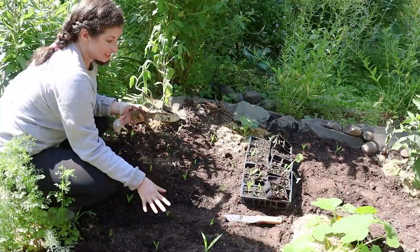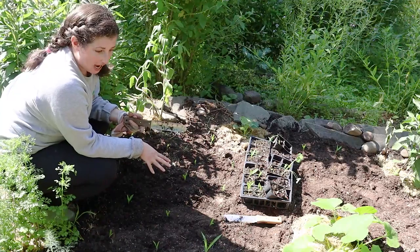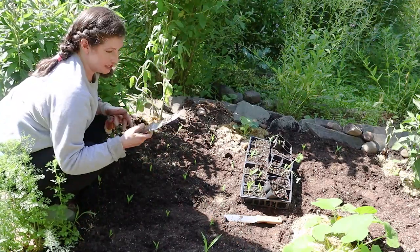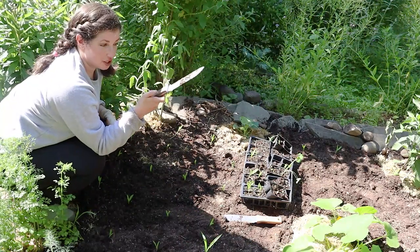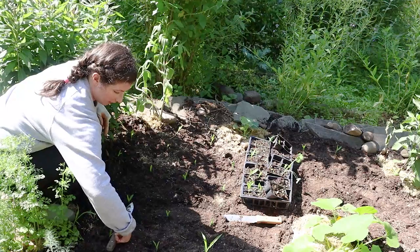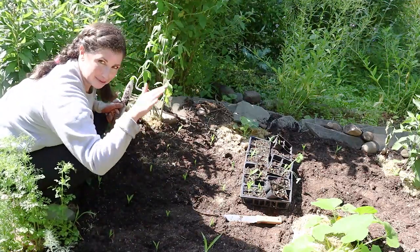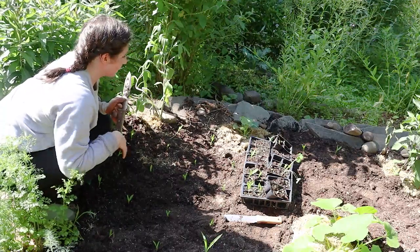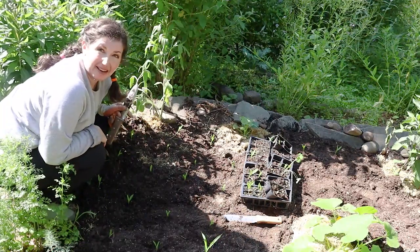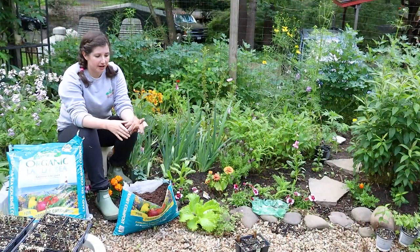This is the finished product of about one-third of the corn bed. We've got three rows, and Melody used the tool to measure so they're nine inches apart on all sides. As they sway in the breeze, they're going to cross-pollinate. That's how to prep one full bed with compost — on to the next project.